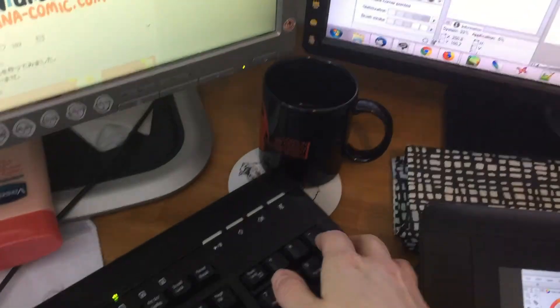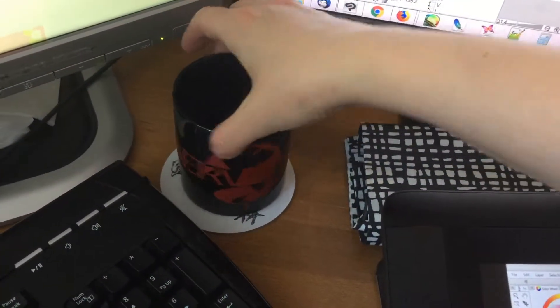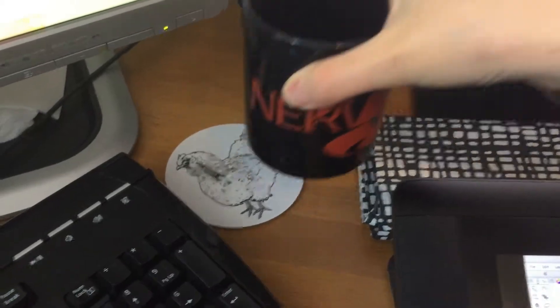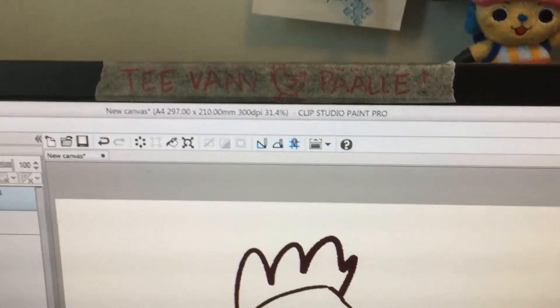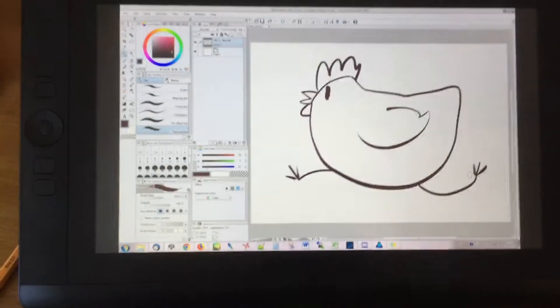Here's my tea mug. It's got a Nerve logo on it and my coaster has a chicken on it. Which is why I have this note saying 'tea vain kanaan päälle,' which means only put the tea cup on the chicken, because if I put it there then I probably won't pour it on my syndic.